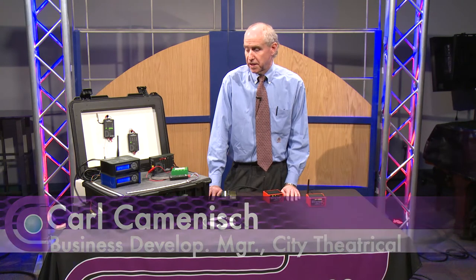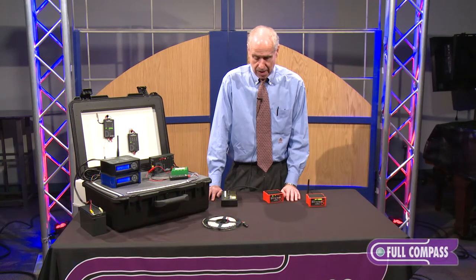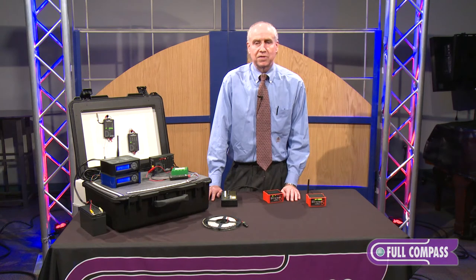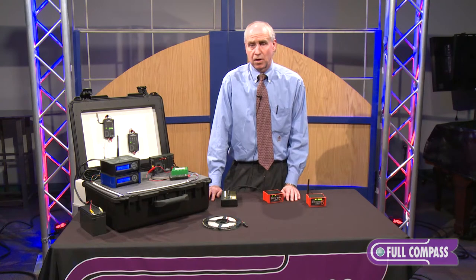Hi, my name is Karl Kamenisch. I represent City Theatrical, based in Karlstadt, New Jersey, where we invent and manufacture all our products here that you'll see today. I come from a background of film and broadcast, but our company's primary business is theatrical accessories and control systems for Broadway, stage, and theater. We've had a long history of working with the Broadway professionals.